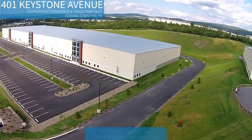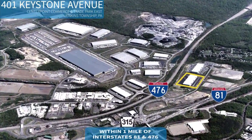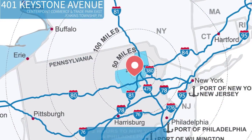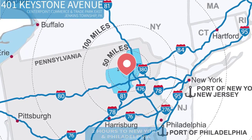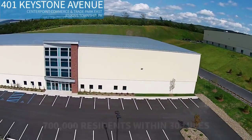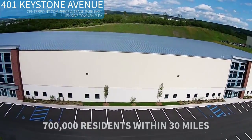You can see it from the highway. 401 Keystone Avenue is less than one mile from Interstates 81 and 476, and it's just a two-hour drive from New York City and Philadelphia. Located in the center of the Scranton-Wilkes-Barre area, the building is within a 30-mile radius of 700,000 people — a great advantage when you're recruiting new employees.